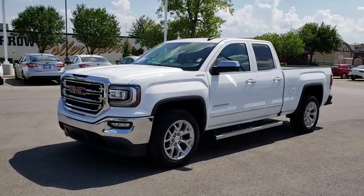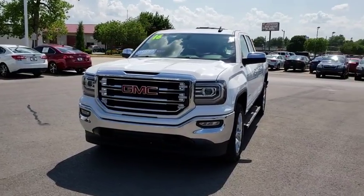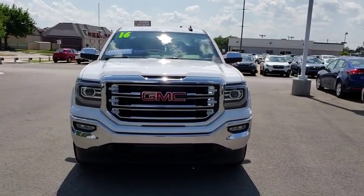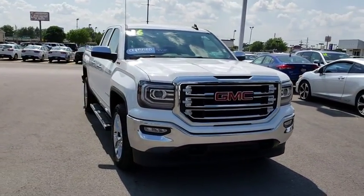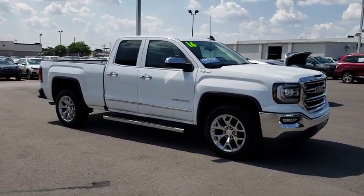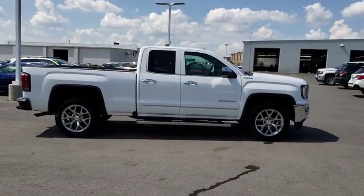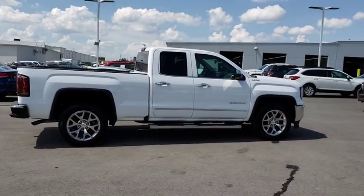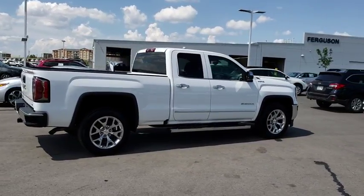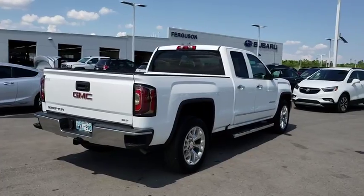2016 GMC Sierra 1500. The Sierra 1500 offers a five-star frontal and side crash test rating and a combination of mechanics and aerodynamics that give it better conventional V8 fuel economy than any competitor. Sierra 1500 now comes with an automatic transmission that combines high max hauling capability with precise control. This vehicle has less than 30,000 miles.